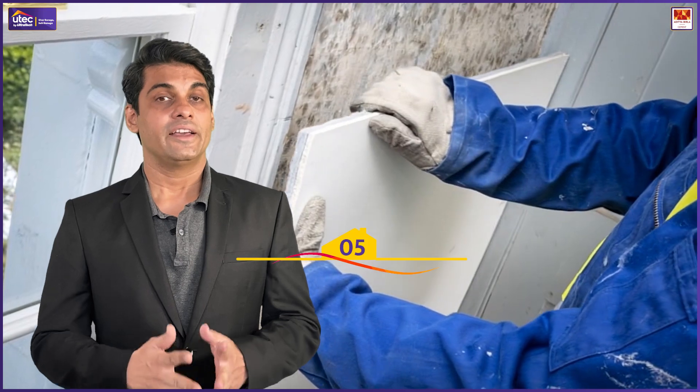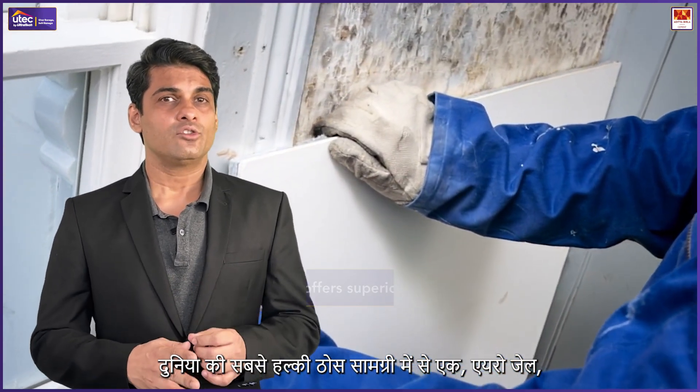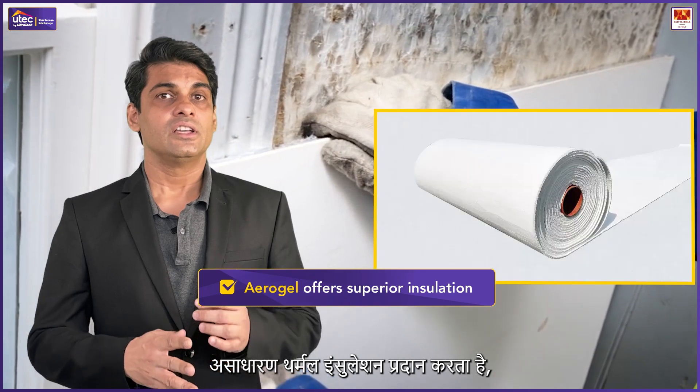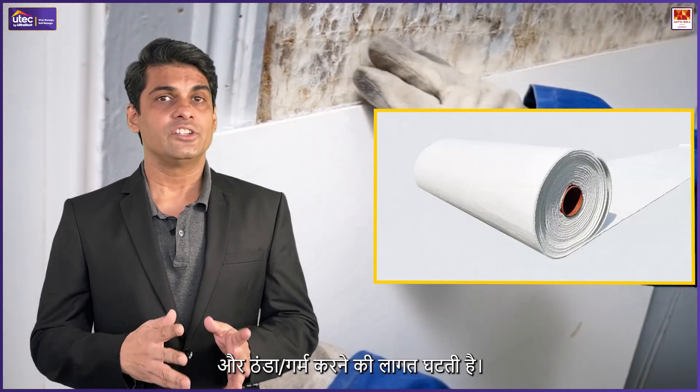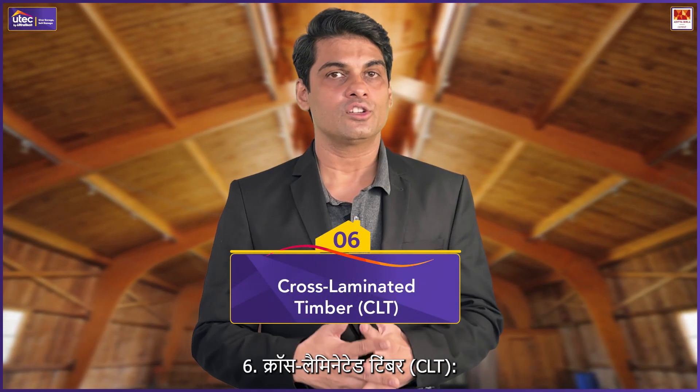Aerogel insulation: One of the lightest solid materials, aerogel offers superior insulation, improving energy efficiency and reducing heating and cooling costs while maintaining structural integrity.